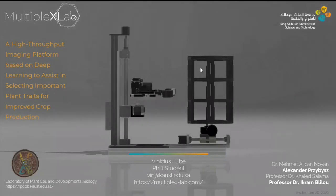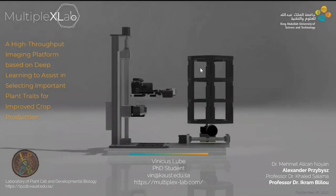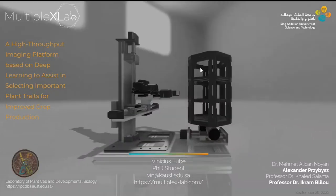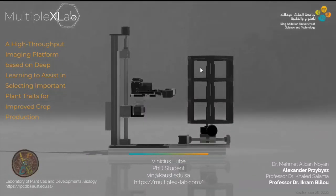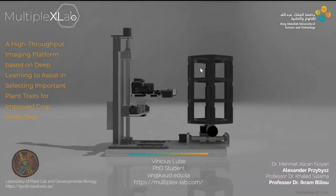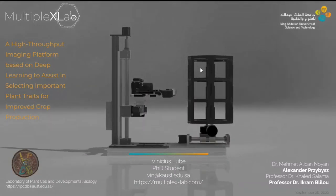I'll start by introducing myself. I'm Denisius, originally from Brazil, and now with my last two months ahead of me to finish my PhD. I'm going to be talking about the invention we put together in my PhD, which is the MultiplexLab.